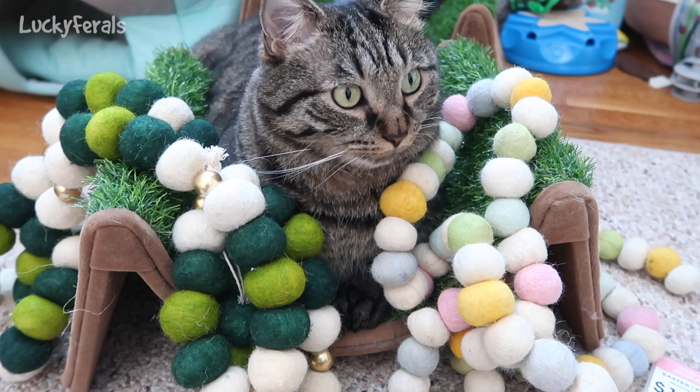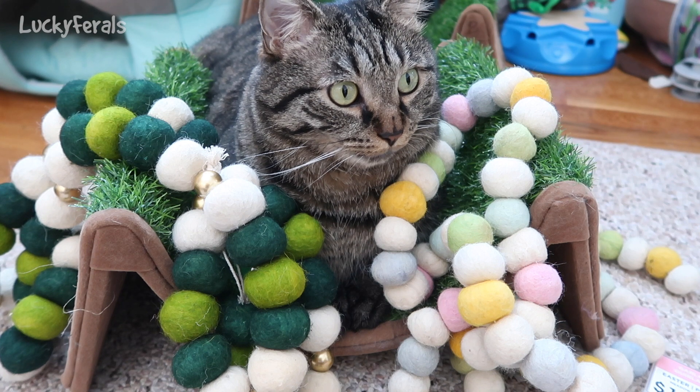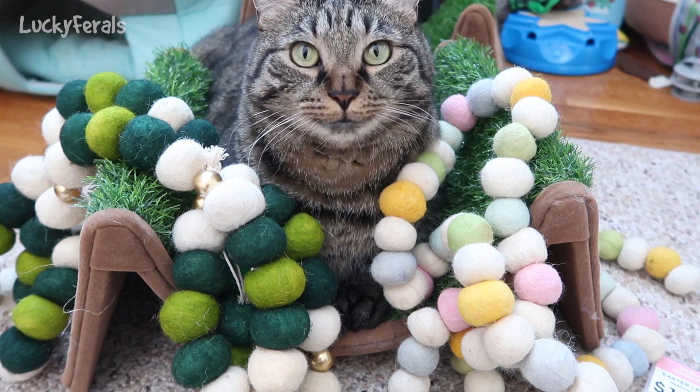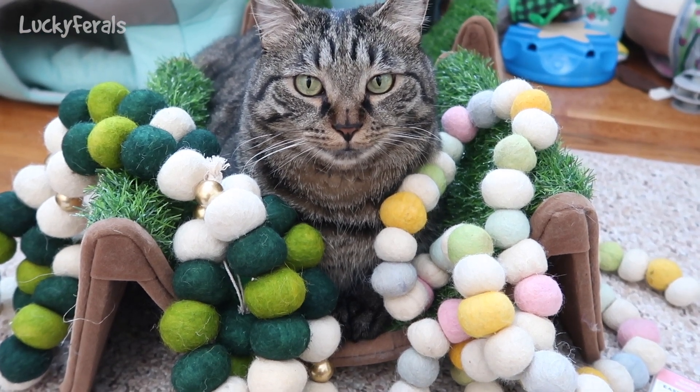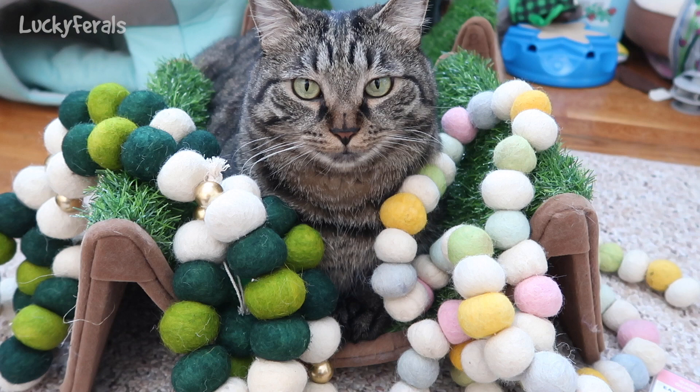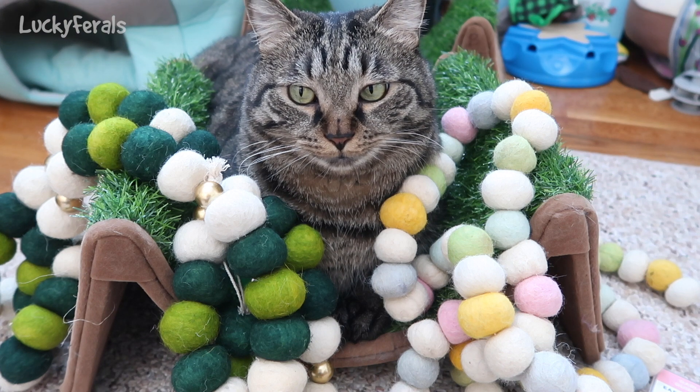Hello everyone. Simba would like me to make a public service announcement for all of the cats out there that enjoy pom-poms. He wants all of the people out there that currently care for cats to know that Michaels has two different pom-pom garlands in stock right now.